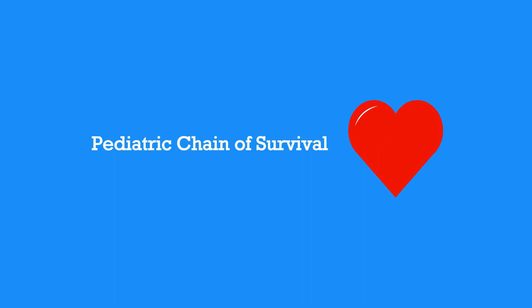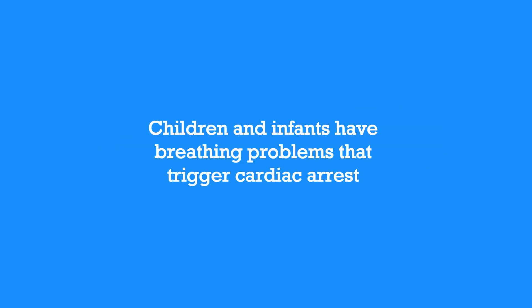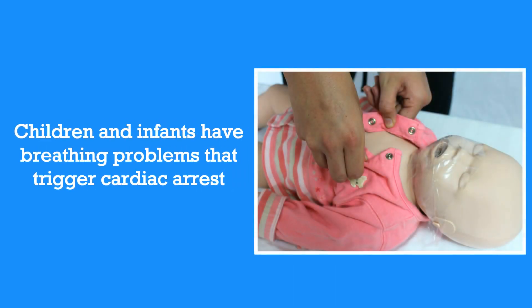Emergencies in children and infants are not usually caused by the heart. Children and infants most often have breathing problems that trigger cardiac arrest. The first and most important step of the pediatric chain of survival is prevention. This means if you come across a child or infant who's experiencing breathing problems, take immediate action.